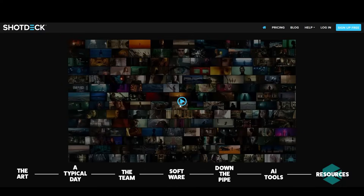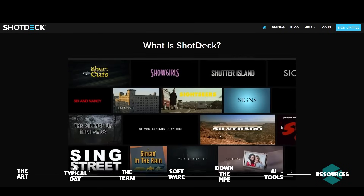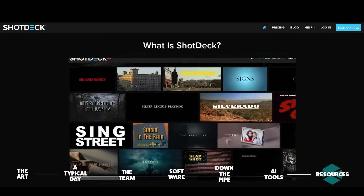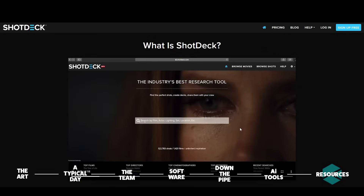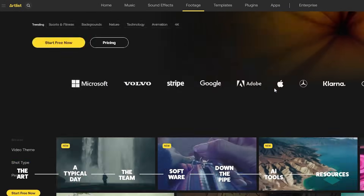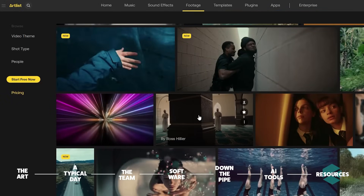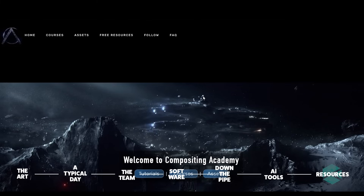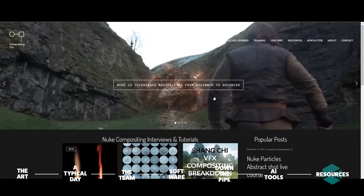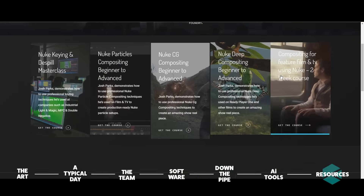Shotdeck is an incredible resource for sourcing reference and inspiration. This website allows you to dig through countless — actually they did count it — 1,100,828 shots from other popular films with notable cinematic moments. And Artless.io is a great site to look up high-quality royalty-free stock footage that can be used as a starting plate for a shot. Finally, if you're looking to get started along the path to advanced compositing using online lessons, check out Compositing Academy or Compositing Pro. These masterclasses offered by industry professionals are among the best that we've found online to date.